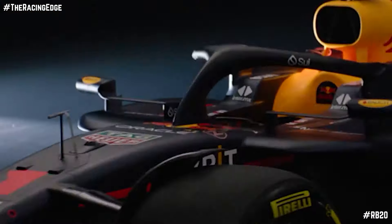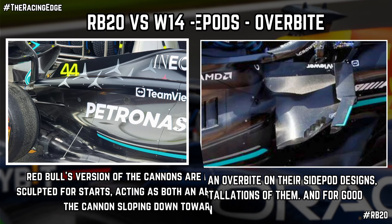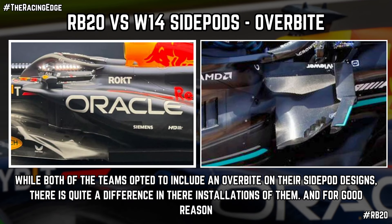The RB20 has already earned comparison to the Mercedes W14 from last season, courtesy of them taking inspiration and introducing their more extreme version of the engine cover, which features the high waistline and full length gullies running from the halo all the way back down to the diffuser and beam wing region of the RB20. Away from that, they also have introduced the overbite on their side pods, where the top surface extends beyond the main intake.